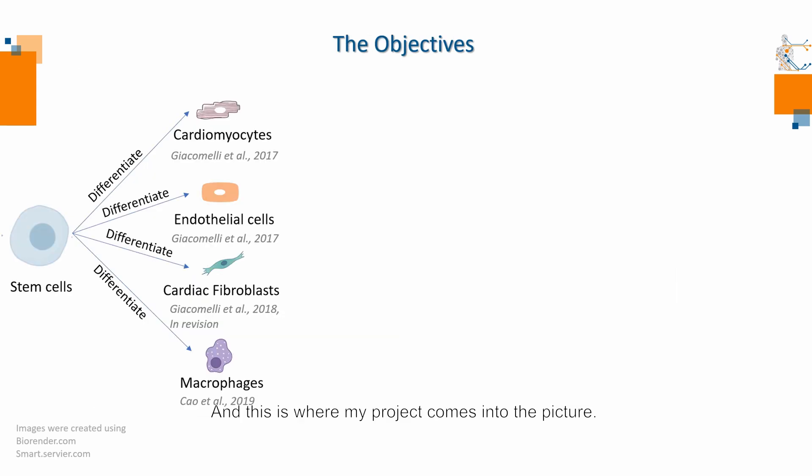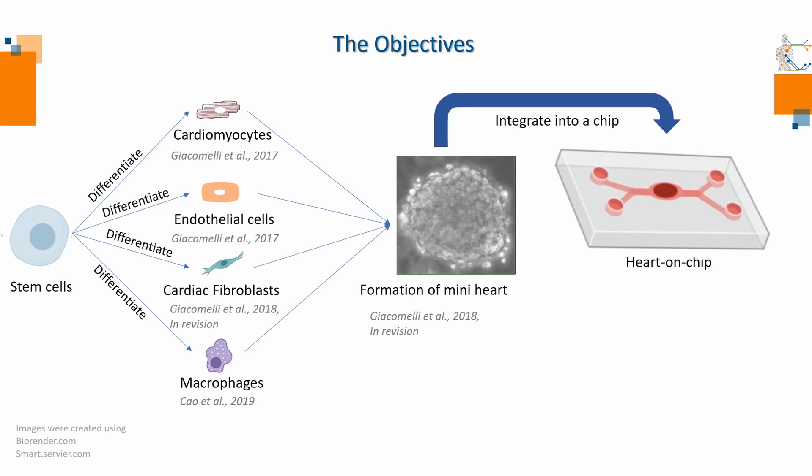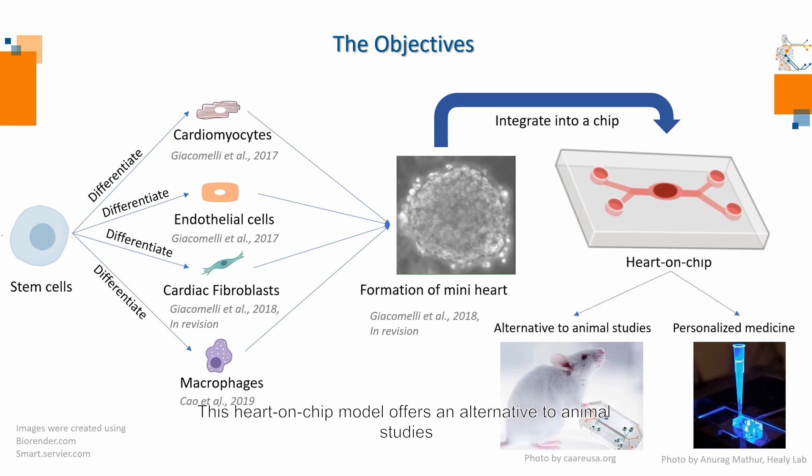And this is where my project comes into the picture. Our goal is to develop a multicellular model to capture physiological and pathological responses of the heart. To reach this goal, I will first differentiate stem cells into different cellular subsets of the heart using previously established protocols by our lab. Then I will integrate these cells to form beating mini hearts, which will later be integrated into a chip where we can apply physiological flow. This heart on chip model offers an alternative to animal studies and will open up a new era for pharmacological settings in disease modeling and drug screening.